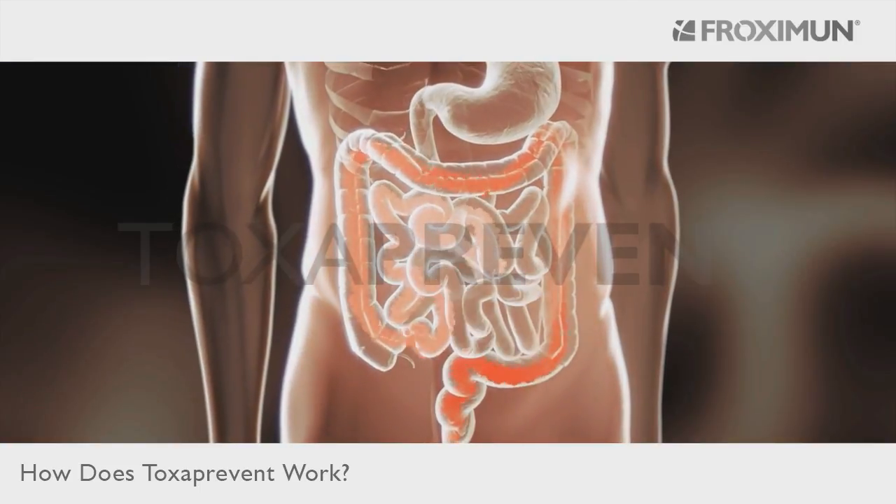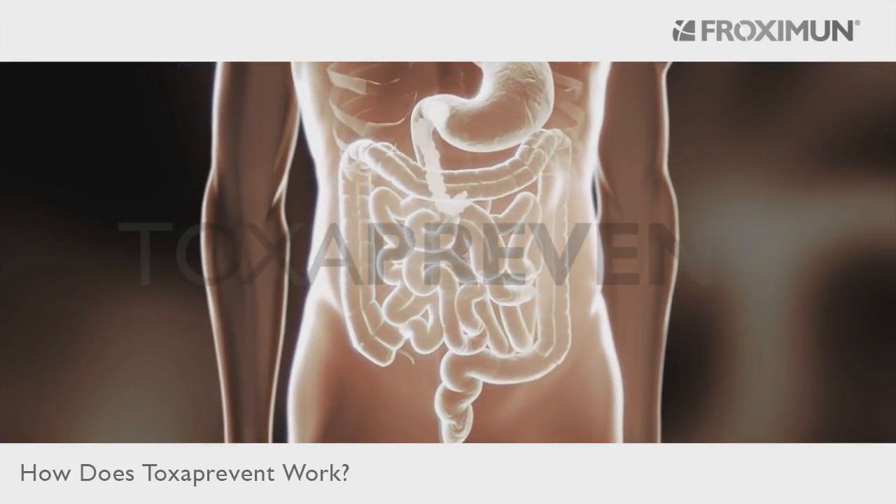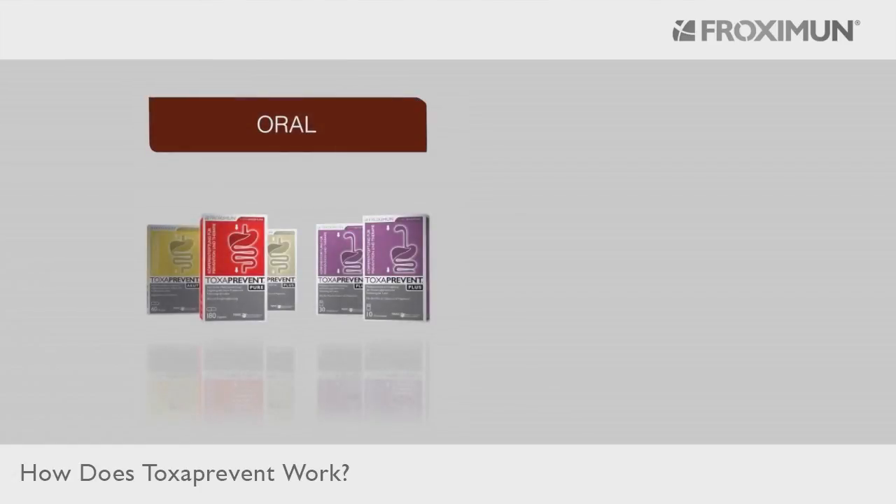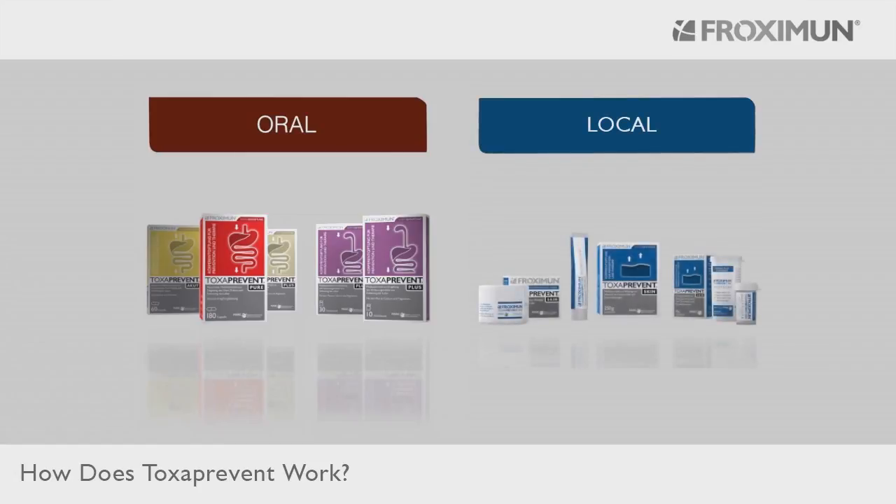Toxa Prevent products can be applied in three different ways: orally in capsule or powder form — powder is used for illnesses in the upper digestive tract from the mouth to the stomach, while capsule products help with illnesses in the lower digestive tract from the duodenum to the large intestine — and local application on the skin, where powders, creams, or ointments are applied directly.